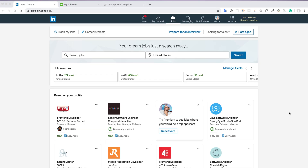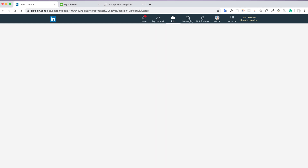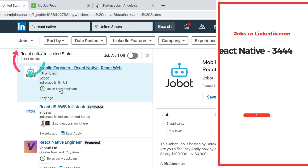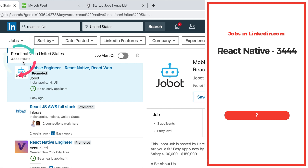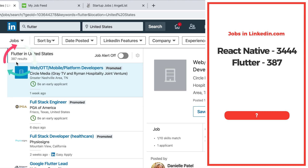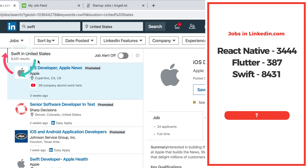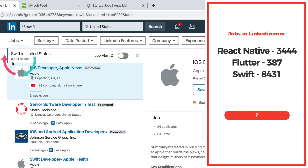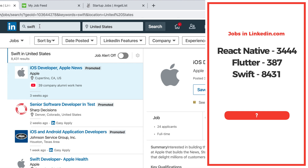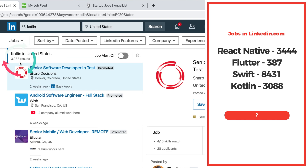Let's search for jobs on LinkedIn. First, searching React Native with location set to United States — there are over 3,400 React Native based jobs. Searching Flutter shows 387 Flutter based jobs. Searching Swift shows over 8,400 jobs. And searching Kotlin shows 3,088 jobs in the United States.